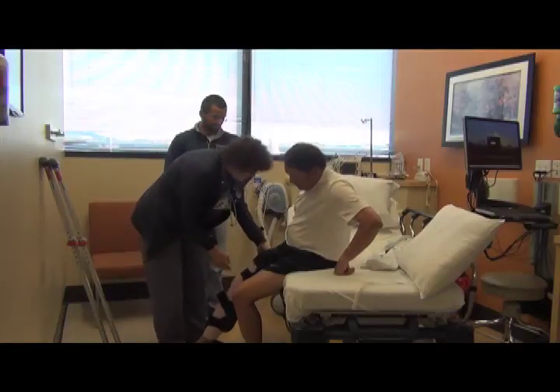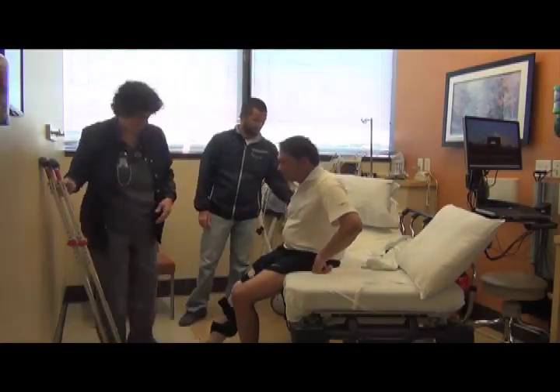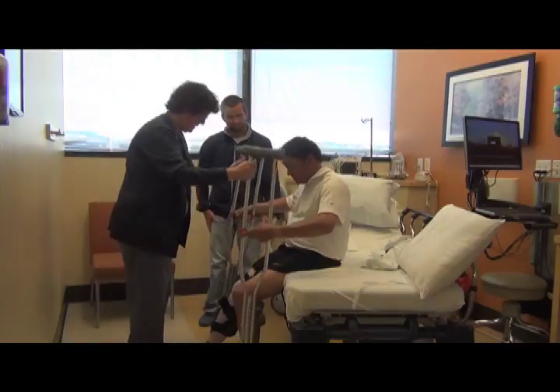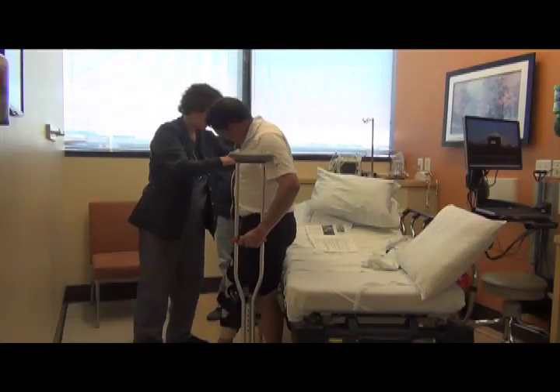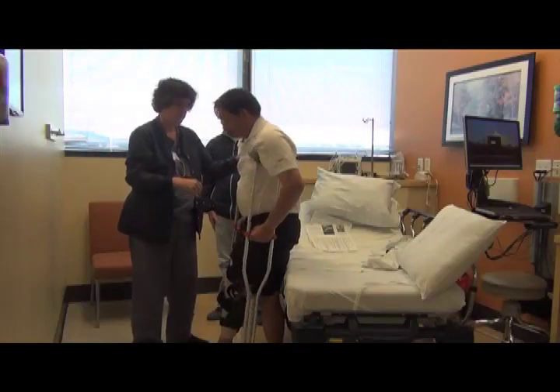Do not drive while your nerve block catheter is still in place or you are still numb or weak. You should also keep any sling or braces on if your nerve block catheter is still in or you are still numb or weak. Your surgeon will tell you when it is safe to remove the sling or any braces you are using.